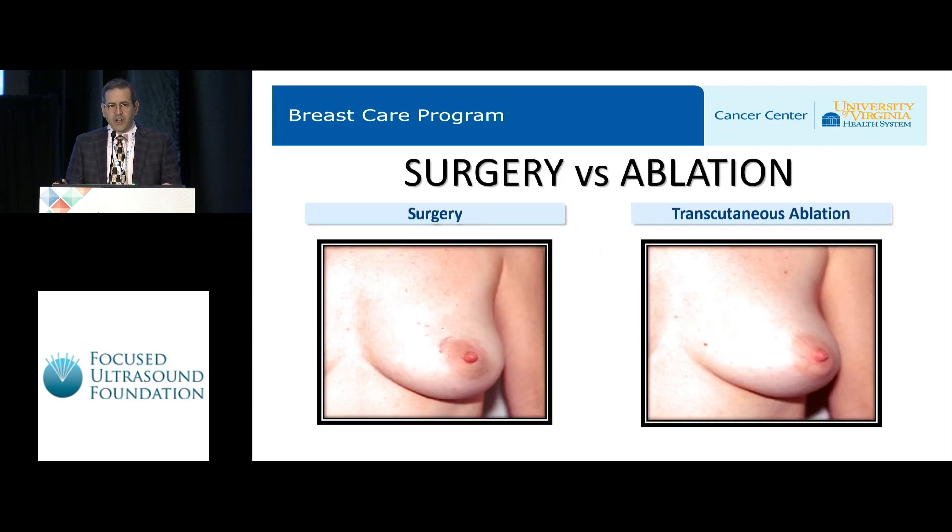The problem with surgery — and I am a surgeon — is that no matter how good a surgeon I am, I need to make an incision to make that lump go away. So in both cases here, these patients' lumps are gone. In one case, she had surgery and has a scar. In the other case, she had a transcutaneous ablation and her lump is also gone, but there is no scar. That is the clear advantage of this type of approach to treating this disease.